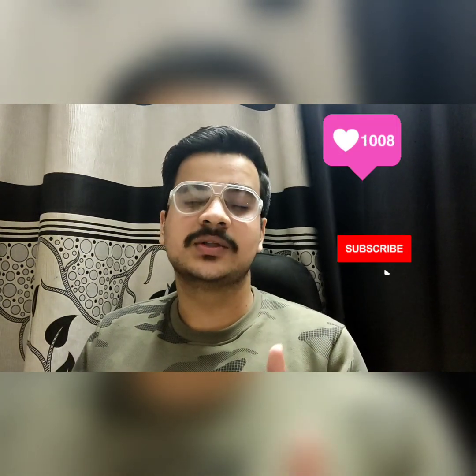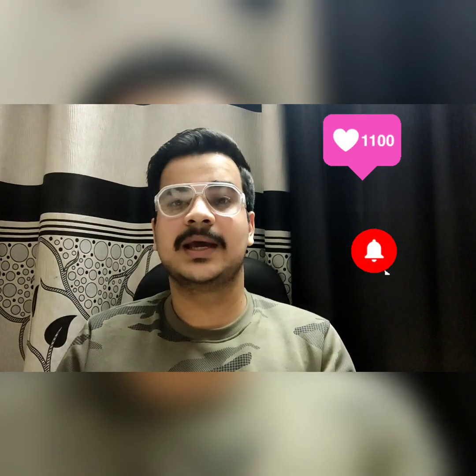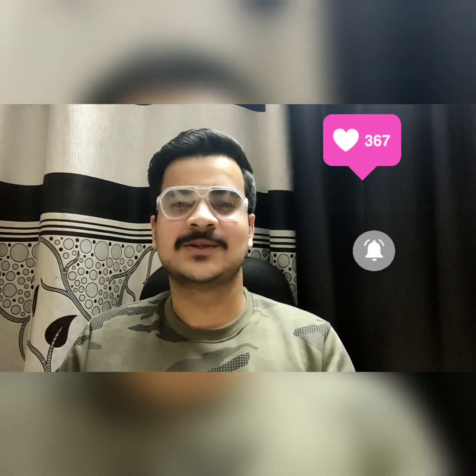Hello everyone, myself Kartike Sharma and I got a score of 680 out of 720 marks in NEET 2021. In this video, I'll be sharing what things I specifically practiced in the last period of my preparation time, which helped me boost my score from 630 to 680. I'm 100% sure these things will also help you. This video won't be too long, so let's go.